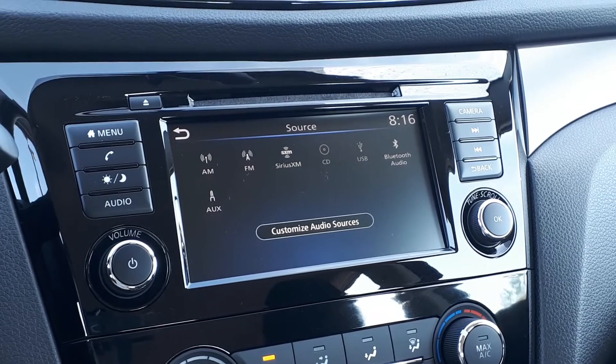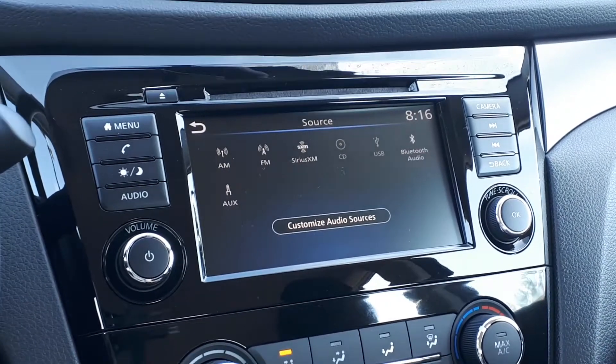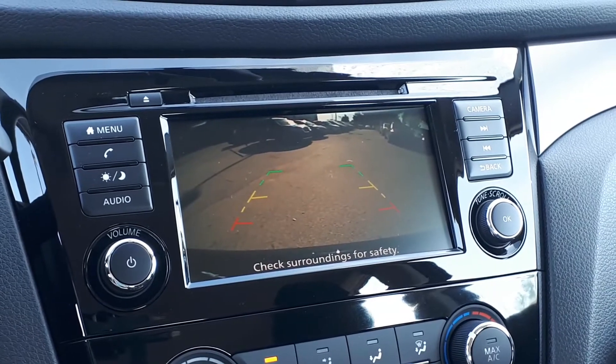There's also Sirius XM radio, USB and auxiliary input, and Bluetooth audio. To assist with parking, there's a built-in backup camera.